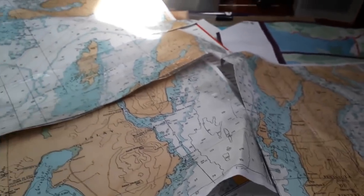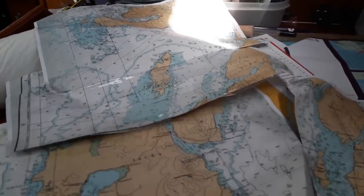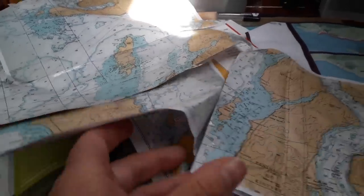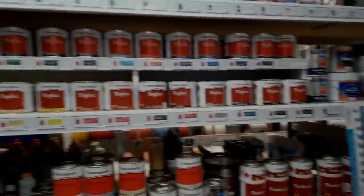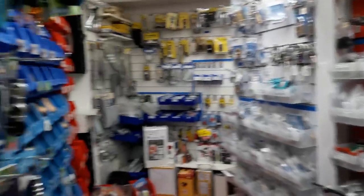Beverly and I are hoping to buy a chart because what I currently have of this area is a disgrace. We came to Ardfern because this is reported to be the West's best stocked chandler in Scotland.